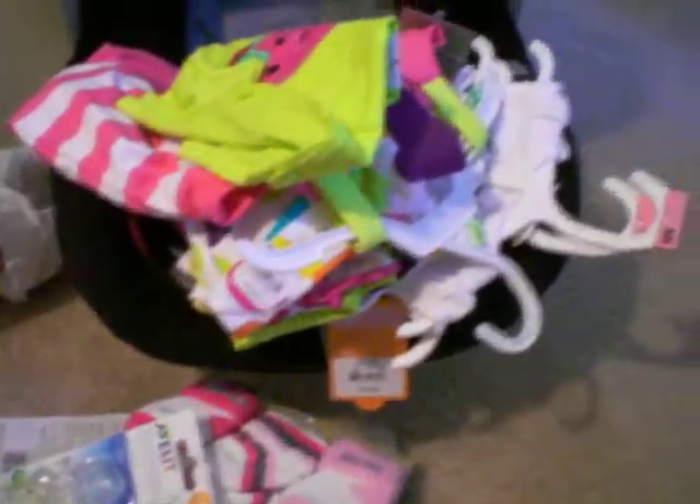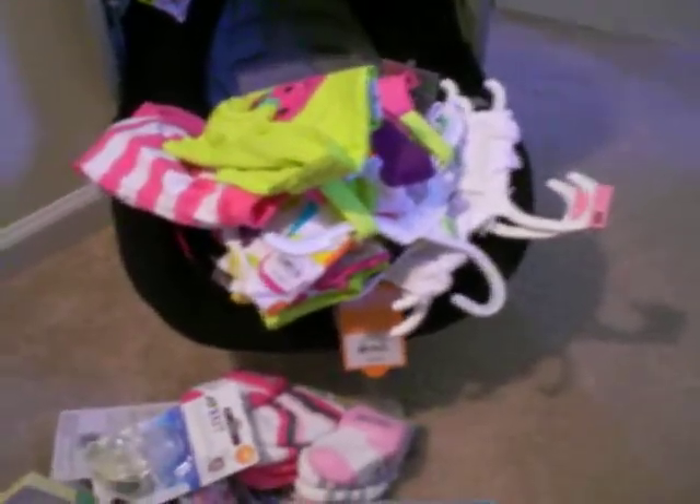Hello everyone! I did a little bit of shopping. I had to get some newborn clothes. Here's a shot of everything that I've gotten.